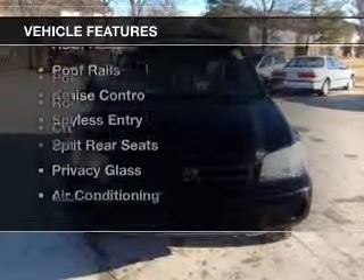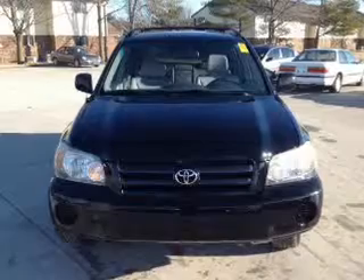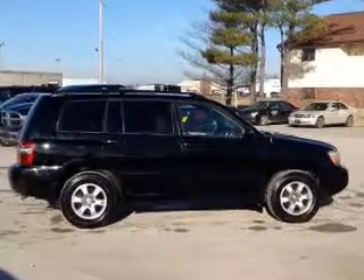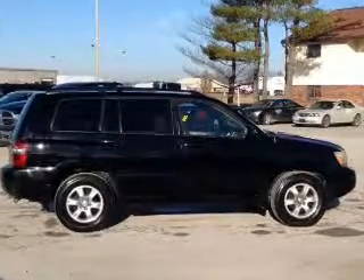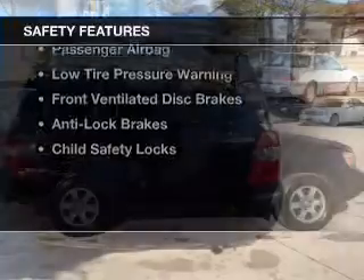The features include steering wheel controls, aluminum rims, an adjustable tilt steering wheel, power seats, roof rails, cruise control, keyless entry, split rear seats, privacy glass, and air conditioning.